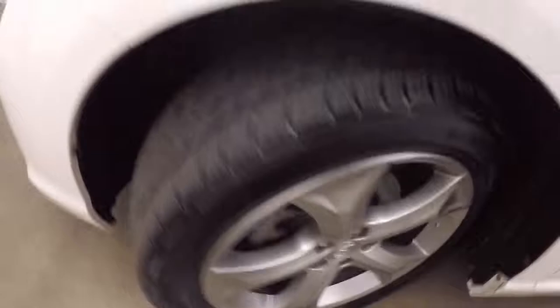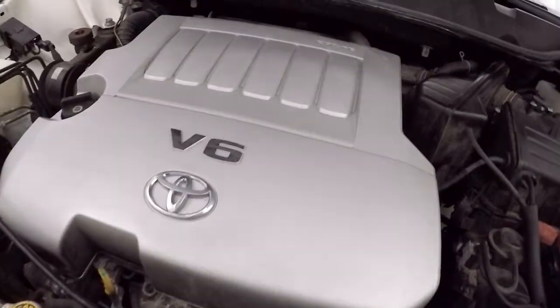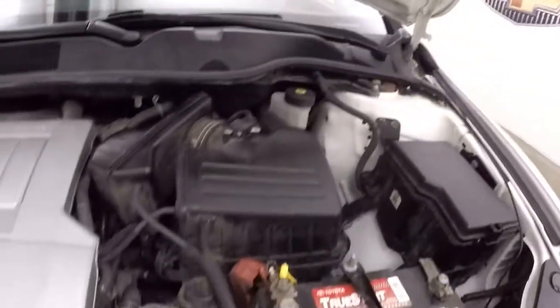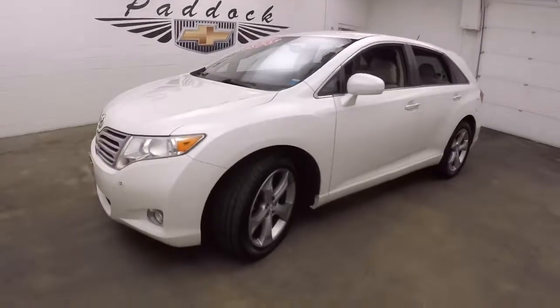Let's go look underneath the hood. You've got your 3.5 liter V6 — nice and smooth, tons of power. 2009 Toyota Venza.